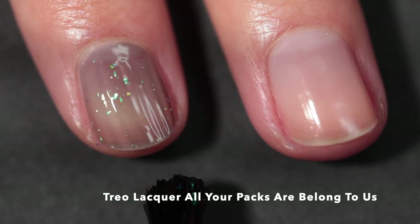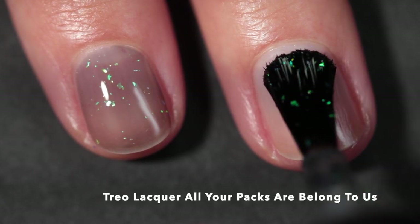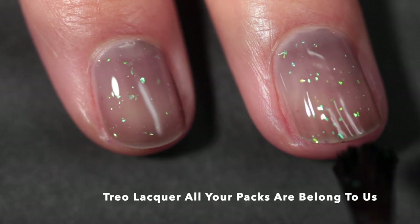The next polish I have for you is from Trio Lacquer and this one is called All Your Packs Are Belong To Us. I'm just laughing because that name — it's like a reference to a really old meme. I don't even know what it originated from, but I remember watching a YouTube video many many years ago referencing it.